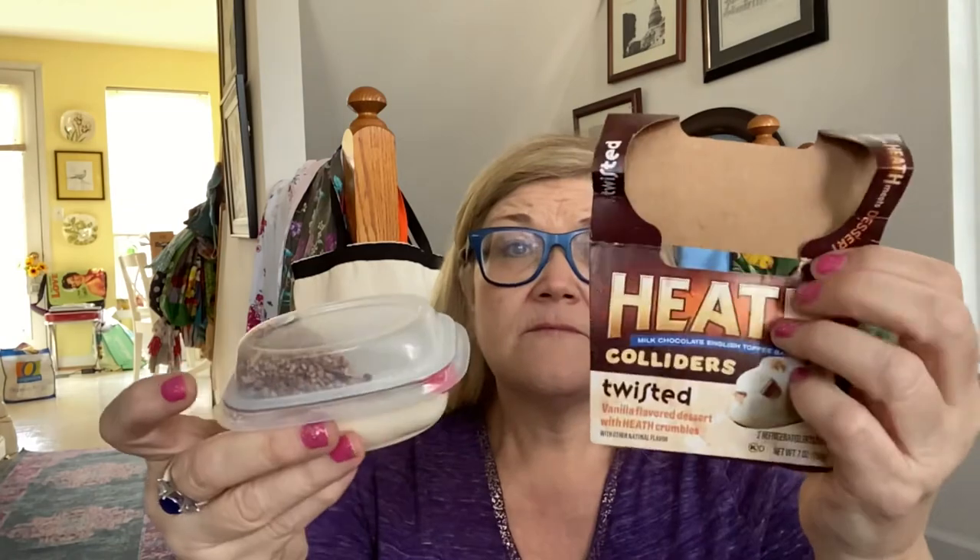I also have Kit Kat Colliders — you get the vanilla pudding which is very, very good. And the Heath Colliders Twisted — the twisted ones are the ones I like, so Heath and vanilla are favorites. Chocolate is my favorite overall but they're all really good. I need to take a picture for my Instagram. I had all this stuff shoved in there — what a mess.